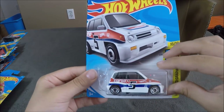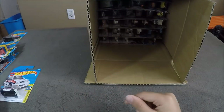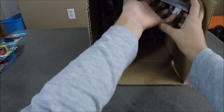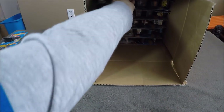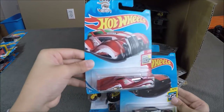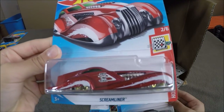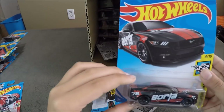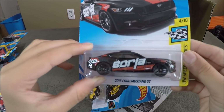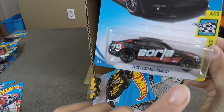And an 85 Honda City Turbo 2 — two of those. So now we have the Screamliner, which is a Christmas car. And you can see, this is what the normal Mustang Borla would look like. So you can see it is more black, and it has black wheels.